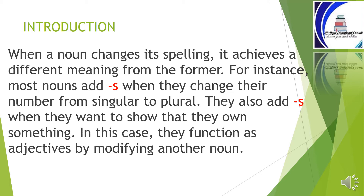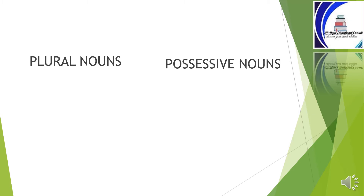Also do the exercise at the end to assess yourself. Let's get started. We shall begin by looking at the difference between plural nouns and possessive nouns: plural nouns versus possessive nouns.